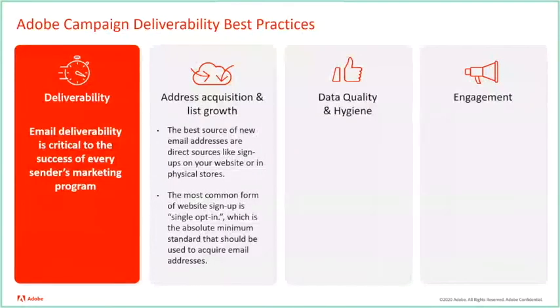Double opt-in, which is different from the most common form but considered a best practice by most email experts, is highly recommended. If you're having trouble with spam traps or complaints on your welcome emails, double opt-in is a good way to ensure the subscriber receiving your email is actually signed up for your program and wants to receive the information.